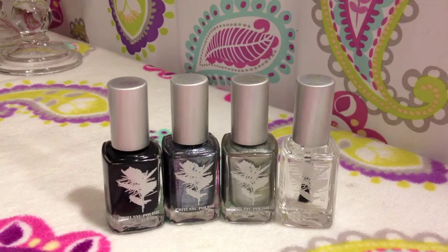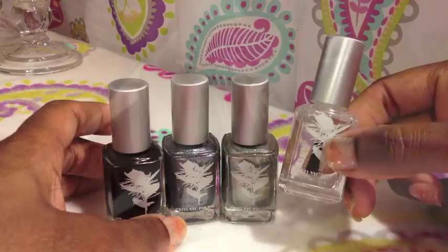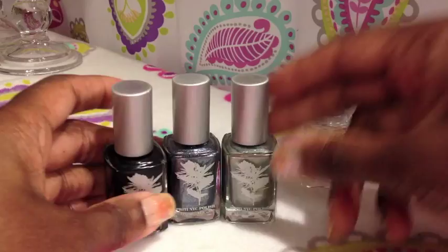Now, this is the clear top coat base coat, which I admit I did not use because I always use my Sally Hansen Mega Shine. So I did not use the top coat base coat.